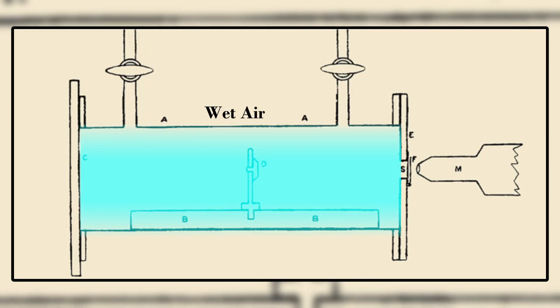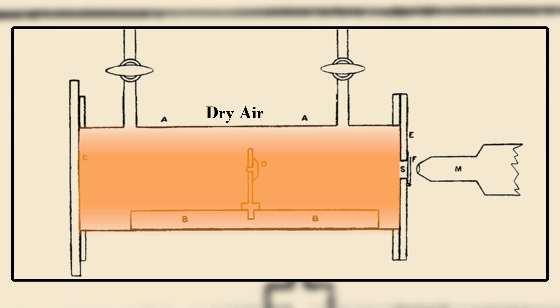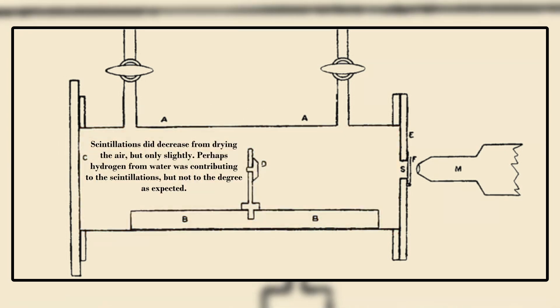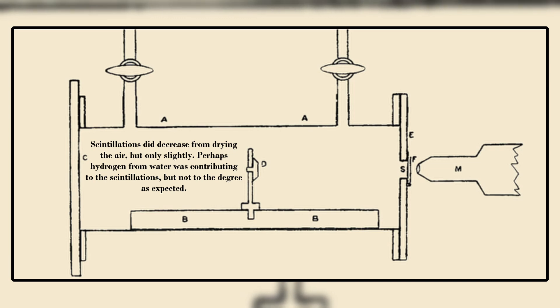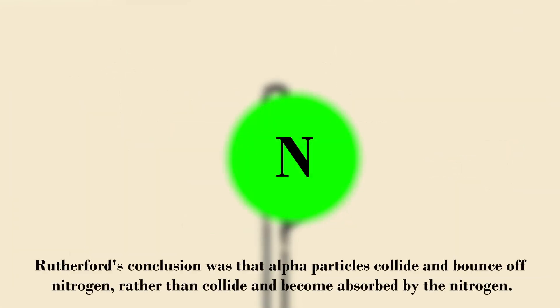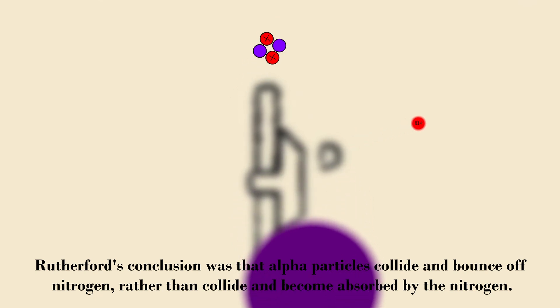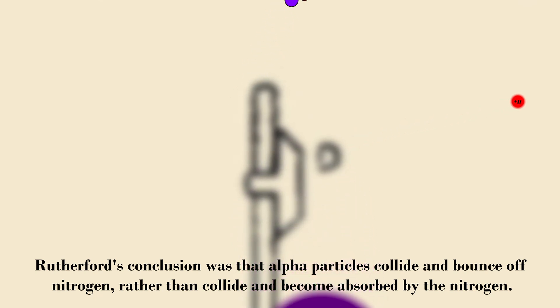He eventually ruled out water vapor as a candidate, for after comparing scintillations from humid air with scintillations from dry air, the amount of scintillations was only slightly reduced, meaning scintillations were still happening even with the absence of water vapor in the air. After ruling out most of the main components of the atmosphere, Rutherford was left with only one option: an interaction was happening between alpha particles and atmospheric nitrogen, producing an ionized particle that seemed to behave very similarly to the hydrogen atom.